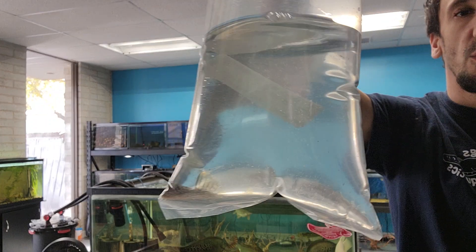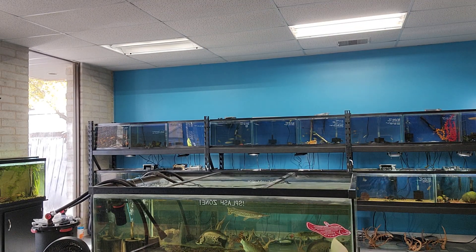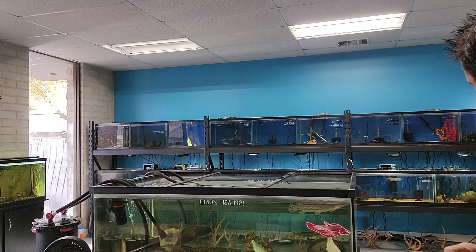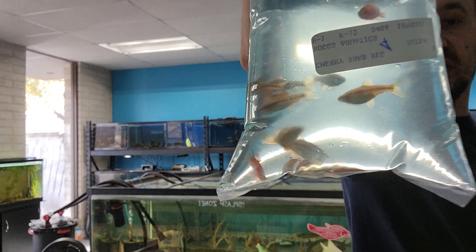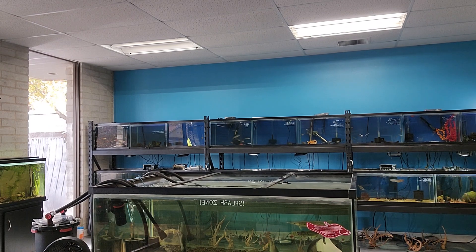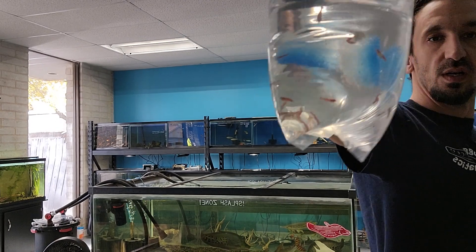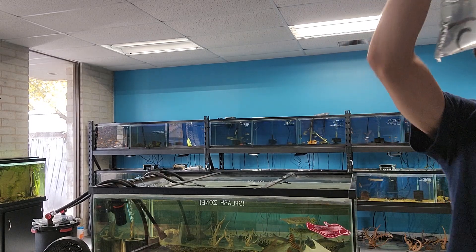We got an L18 gold nugget pleco — came in good size too. Got some nice-sized boesemani rainbows, nice color on them. Got some cherry barbs — everybody's favorite, about half and half male and female. Speaking of cherries, we got cherry shrimp — lots and lots and lots of cherry shrimp. Wow, these guys came in little.